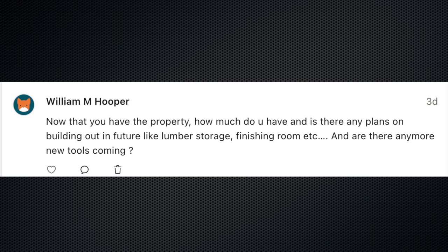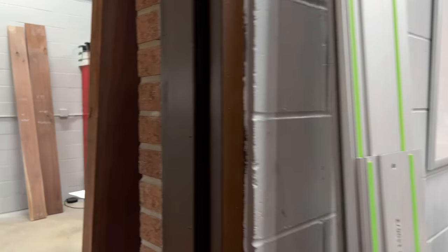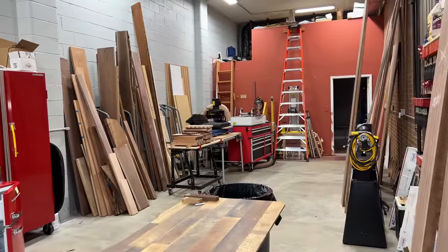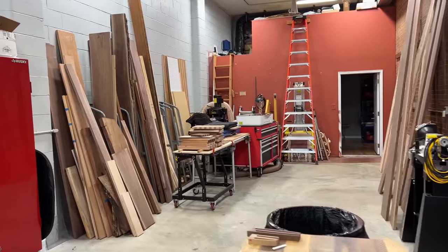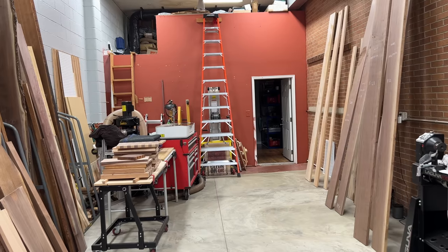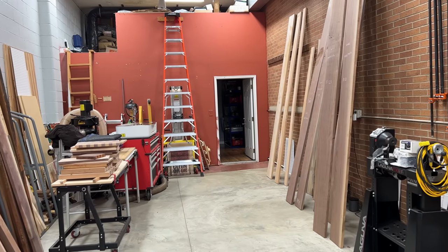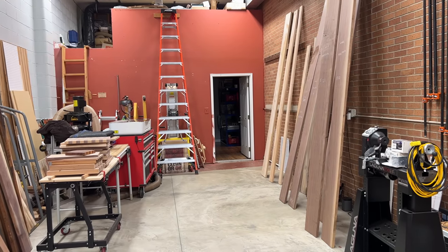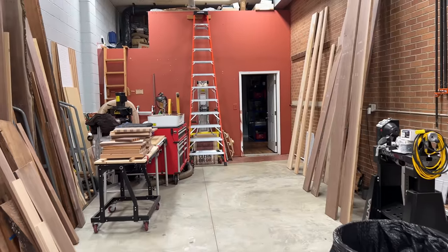William wrote in and asked, now that you have the property, how much do you have? And is there any plans on building out in the future, like lumber storage, finishing room, etc.? And are there any new tools coming? So you guys might remember that I have two bays to the shop now. And this bay is a big open space. I think this really just wants to be a place for a CNC. So while we do have a lot of wood storage in here, and we've begun selling some boards in here, I do think this area right here wants to be the CNC area. So that is a tool coming in the future.